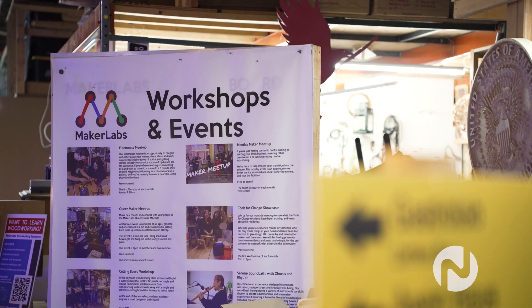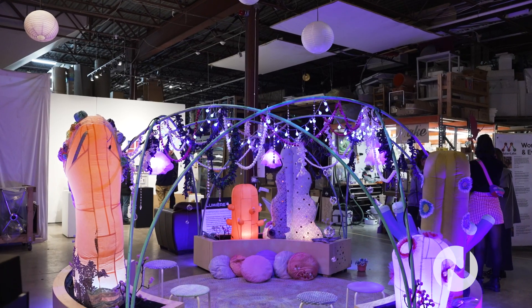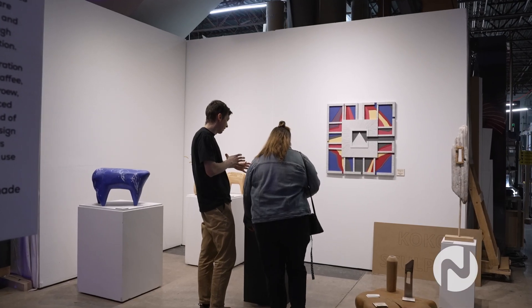It's one of the biggest cultural events of the fall season — the 27th annual Eastside Culture Crawl. This year we find ourselves at MakerLabs on East Cordova. We're going to shout out some of the artists here to learn more about this place, which is also Vancouver's largest makerspace.